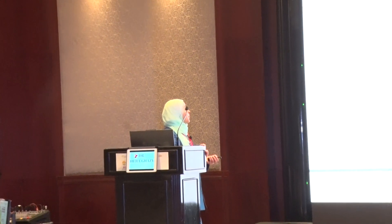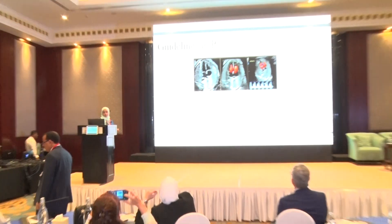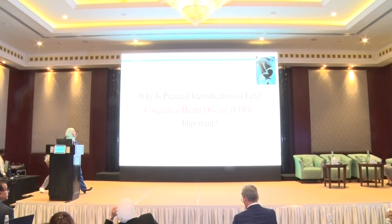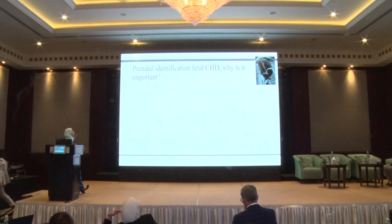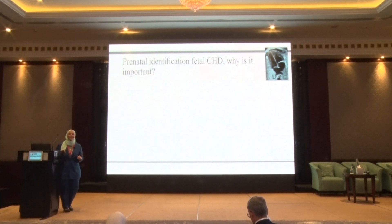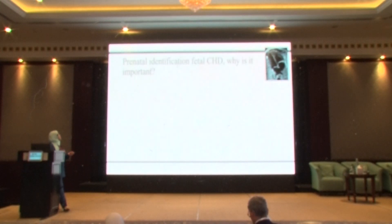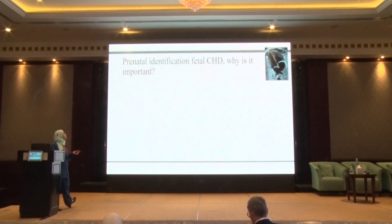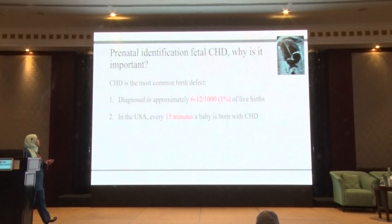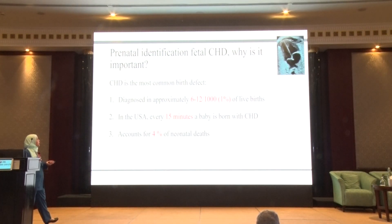Why do we have to screen for congenital heart disease? Congenital heart disease in general makes a big burden to the parents, to the community, to the society. Congenital heart disease is the most common birth defects. They account for 1% of live births. It's estimated that in the US every 15 minutes a baby is born with congenital heart disease, and it accounts for 4% of neonatal deaths.